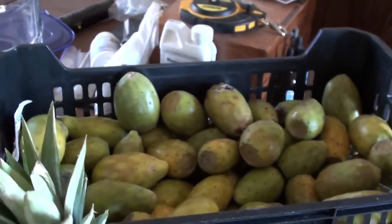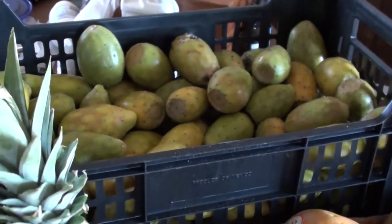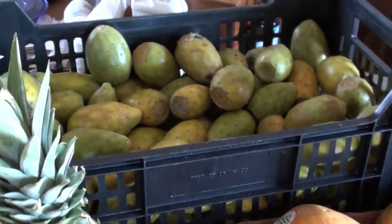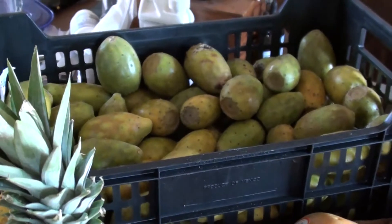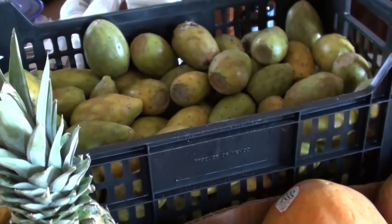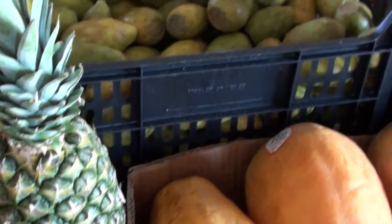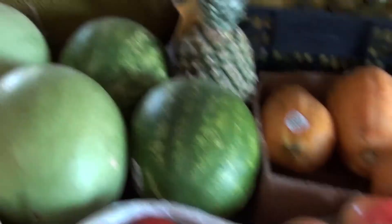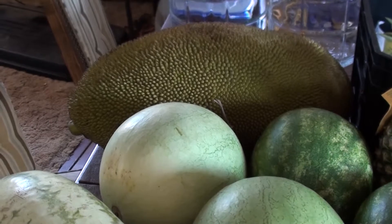We'll do a video on how to cut these open, but they're the tuna cactuses — prickly pears. They're super sweet and really tasty, and they were 50 cents a pound at the farmer's market at Denio's. This isn't like a normal farmer's market; it's like a mega mart farmer's market where they have everything. Jackfruit is probably one of the most exotic fruits they have there.